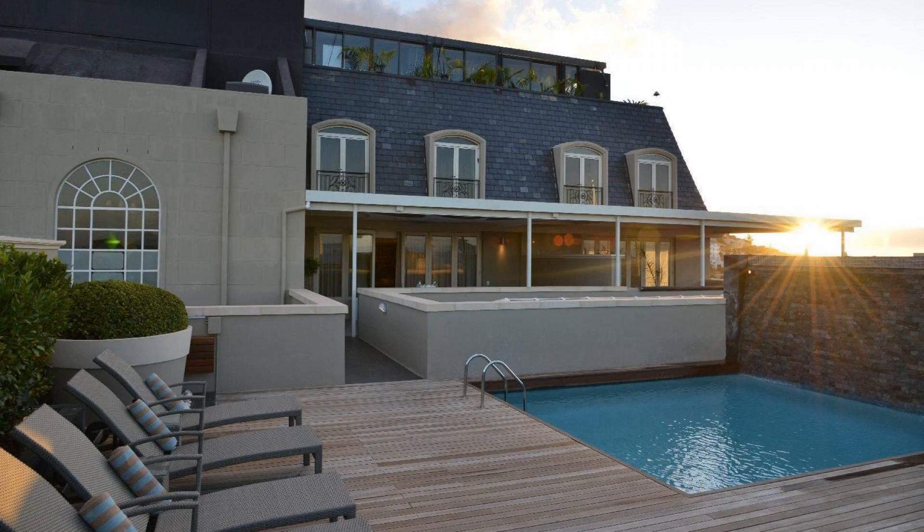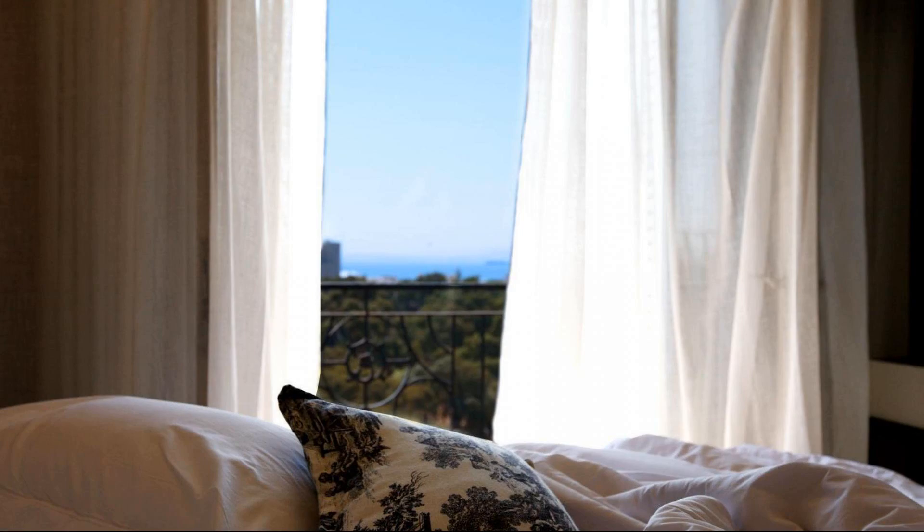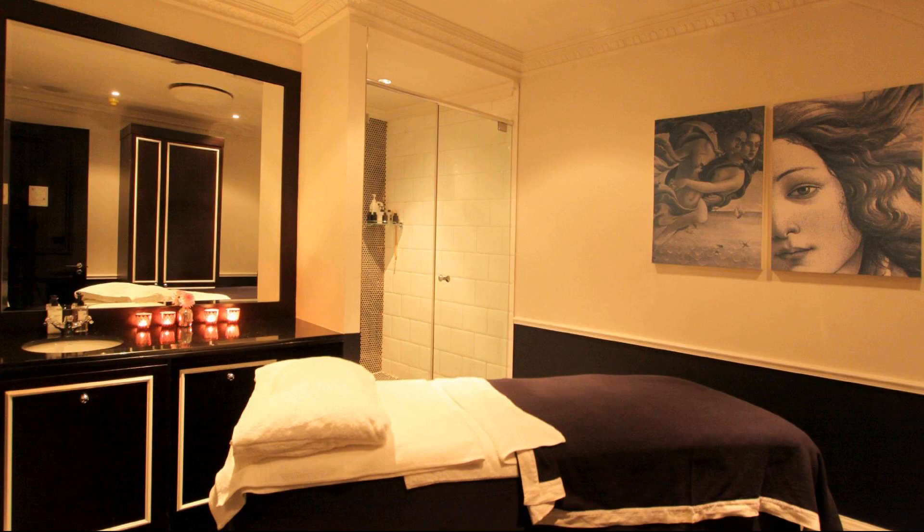Check-in time at this property is 2pm and check-out time is 11am.